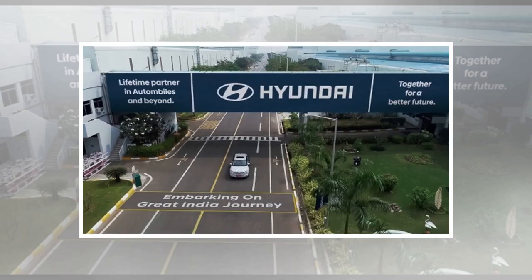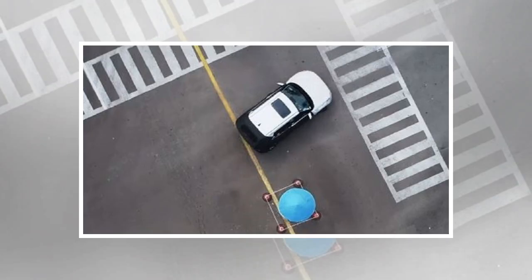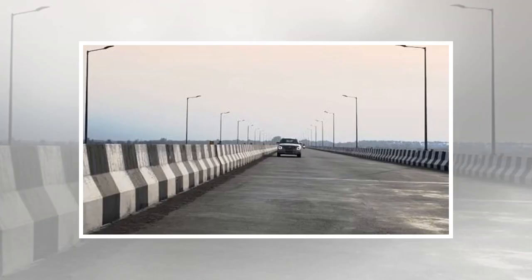Being a Hyundai, the cabin will have all the bells and whistles expected from its segment, along with segment-first features as well. The equipment list is likely to include ventilated seats, sunroof, disc brakes on all four wheels, dual front airbags, ABS with EBD, front seat belt reminder, reverse parking sensors, ISOFIX, high-speed warning, vehicle stability control, hill start assist, side airbags, and a reverse parking camera with dynamic guidelines.